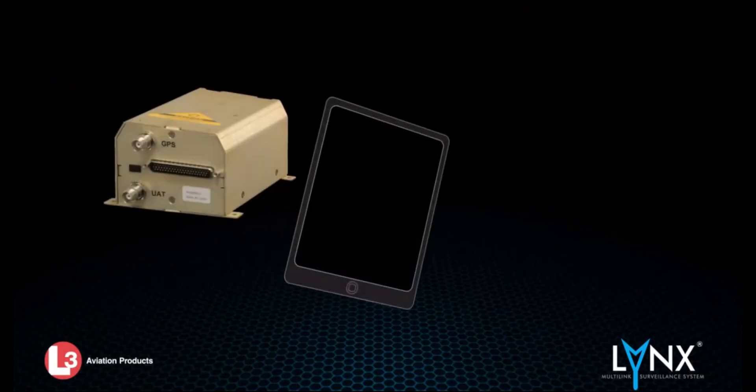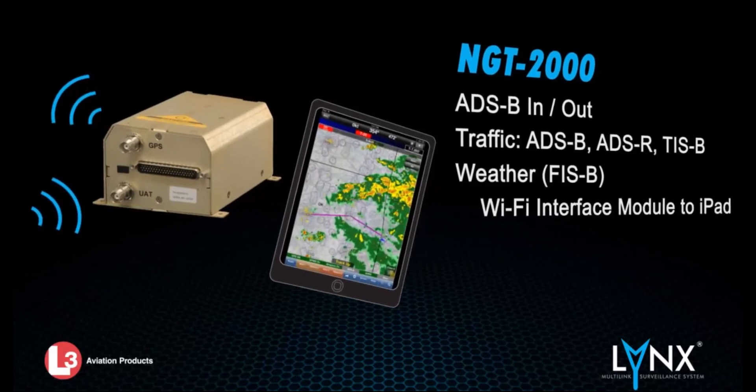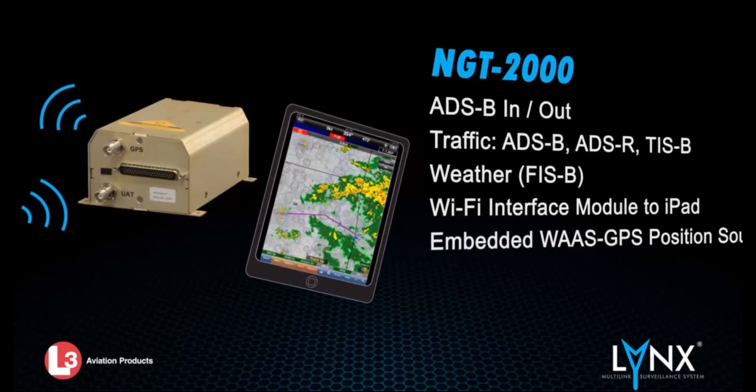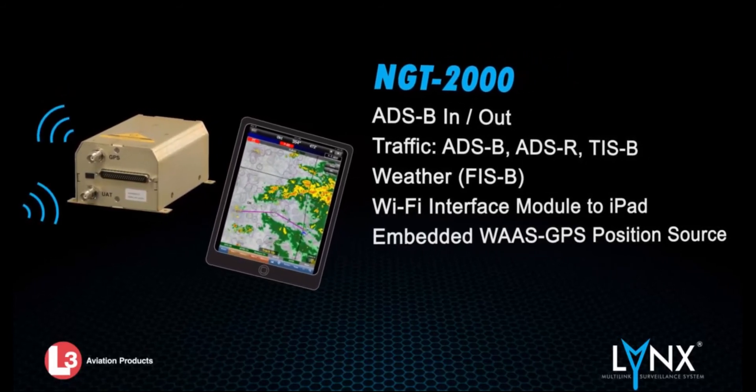The Lynx NGT-2000 model is a UAT-978 out-and-in device. It offers the same all-in-one-box design with the added capability to Wi-Fi ADS-B traffic and weather to your iPad or Android device.